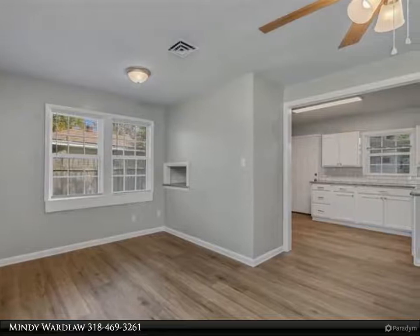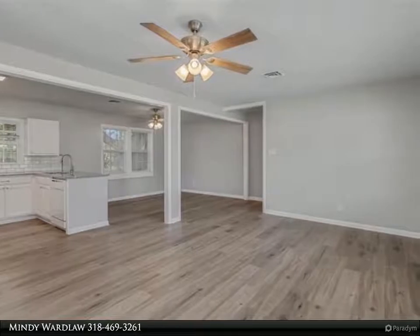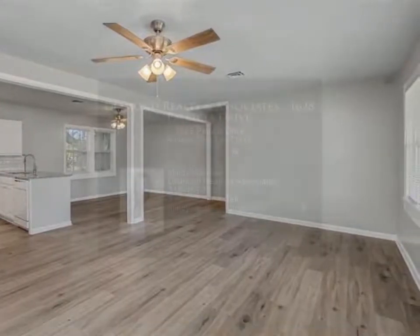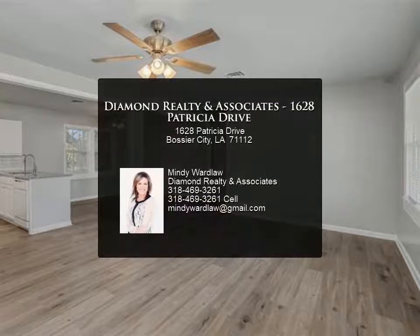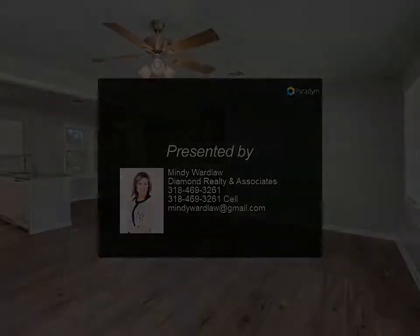Don't miss this wonderful move-in ready home before it's gone. Appraisal with value on file with equity at this value. Backyard is still undergoing cleaning and so is the garage — please give time to finish, but great storage and new electrical panel breakers going in for more information.